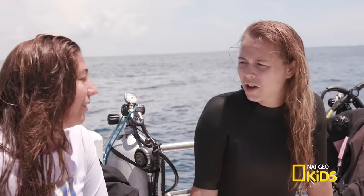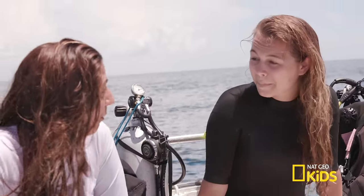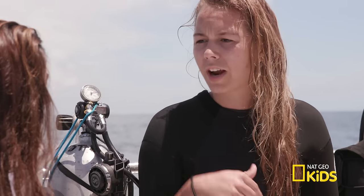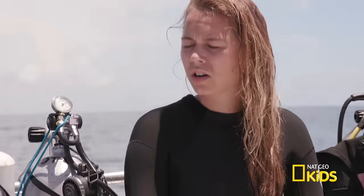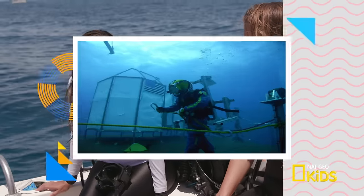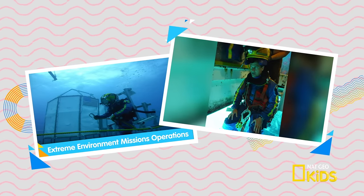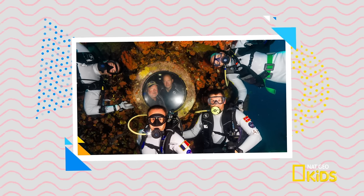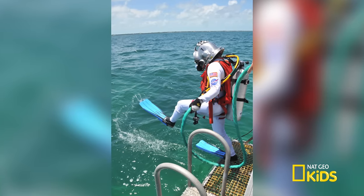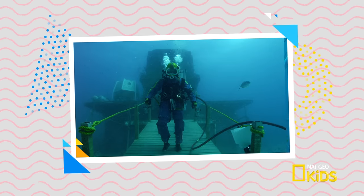Basically my job is to connect the missions we're doing at Aquarius to kids all over the world. We actually have Wi-Fi underwater, so we can live-link with a group anywhere in the world and bring the coral reef of the Florida Keys to kids. Is there research going on right now? Aquarius is owned and operated by Florida International University. NASA utilizes it through NASA's Extreme Environment Missions Operations Program — the NEMO Program — to train for long-duration space flights and life in the International Space Station.